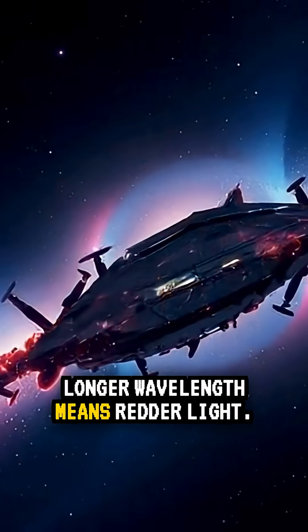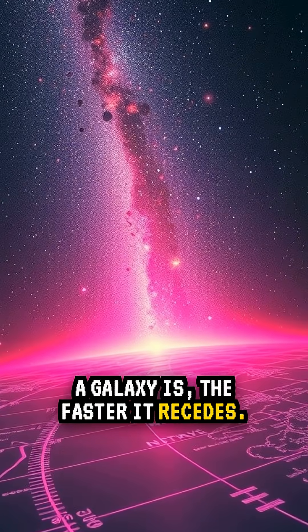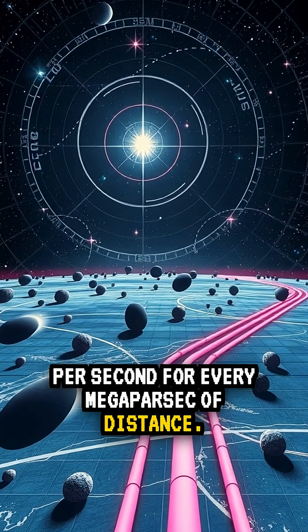Longer wavelength means redder light. How fast is the expansion? On average, the farther a galaxy is, the faster it recedes — that is the Hubble Law. A rough rule of thumb is about 70 kilometers per second for every megaparsec of distance.